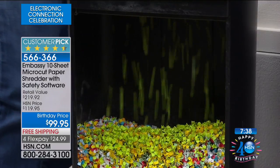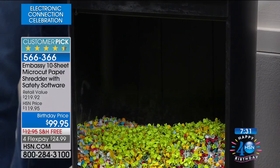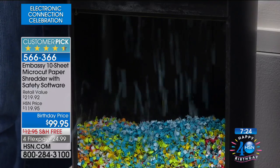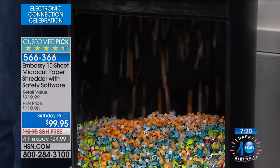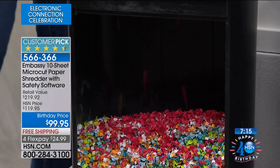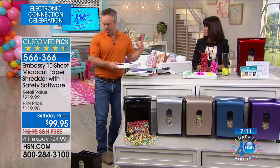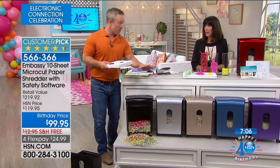I went to the financial aid office and they said I didn't qualify that year. We don't realize we're victims of identity theft until it's too late — when we try to get a mortgage, or we're told we qualify for six percent instead of three percent on a car loan. So shred everything. Under $100, with free shipping.